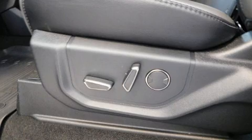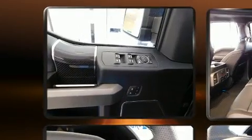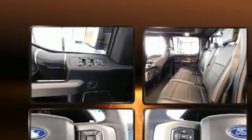It distinguishes itself from the competition with features such as a rear step bumper, skid plates, and power windows.